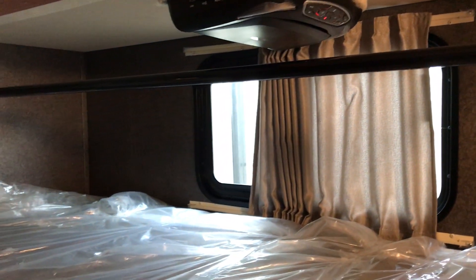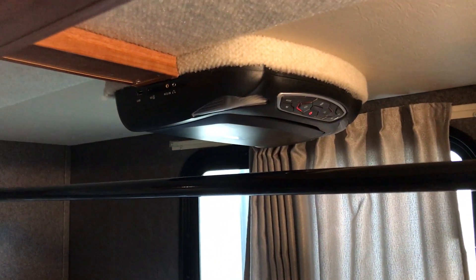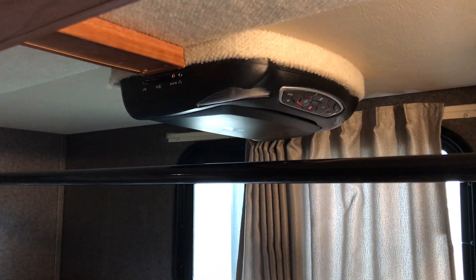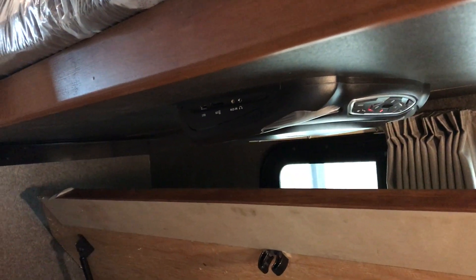On your bunk bed models, as you can see, there is storage below the bottom bunk, and the nice thing is that it has struts to hold it up. Each of the bunks has lighting. The top bunk folds up and you could use that as a hanger — it could be a closet if you wanted. Notice how there's their own little TV, and you could hook things up so they can watch whatever they want — one for each of the bunks.